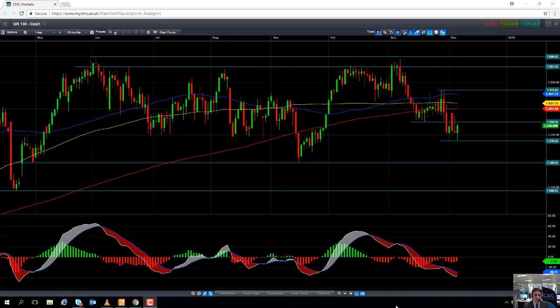Hello and welcome to the CMC Markets Chart of the Week video with myself Dev Madden. Today's date is Wednesday the 6th of December and the time has just gone 12pm UK time. This week's Chart of the Week is the FTSE 100, or as we call it here on the CMC Markets Trading Platform, the UK 100.